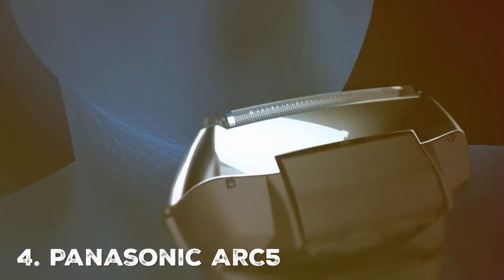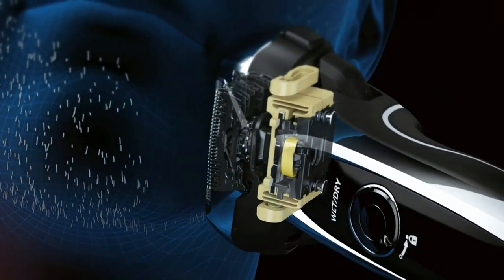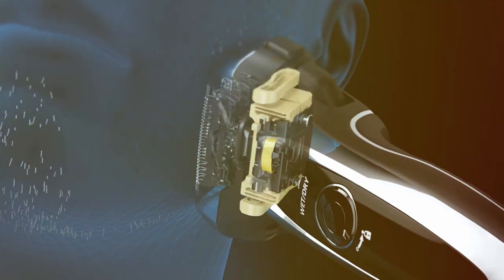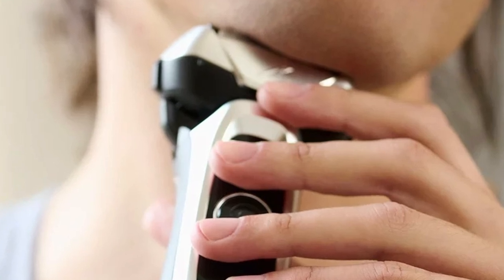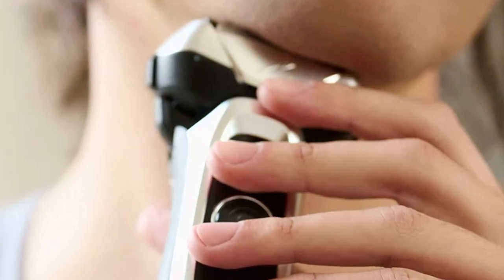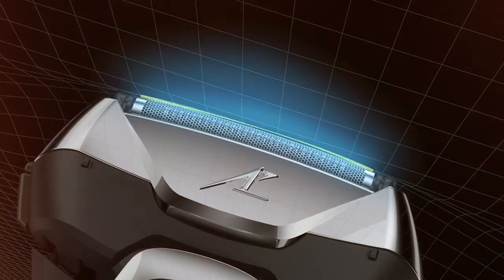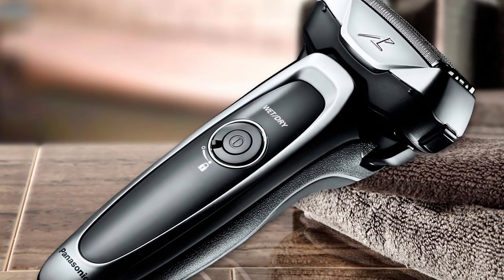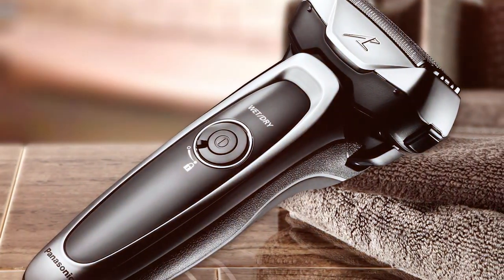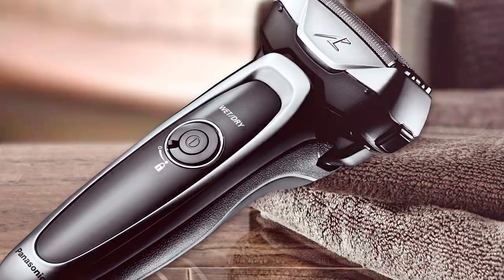At number four, we have the Panasonic Arc5 Electric Razor for Men ESLV65S. Elevate your grooming game with a razor designed for those who demand nothing but the best. This premium electric razor offers a superior shaving experience, leaving skin exceptionally smooth and irritation-free. The highlight is its ultra-sharp five-blade shaving system with a 30-degree cutting angle, and the multi-flex pivoting head smoothly follows your facial contours, reducing the chance of nicks and cuts.